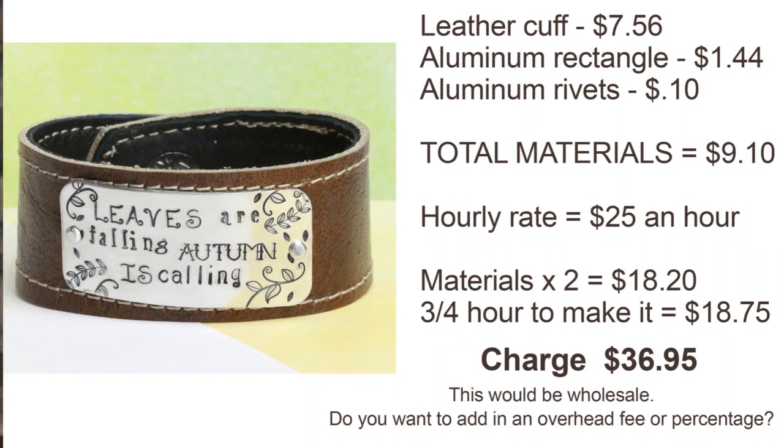I took one of our pieces of jewelry as an example and sort of pretended I was going to sell it and price it. I've broken down the cost of materials on the right and added them up. What we find most people use is: materials times two, and then add in an hourly rate. The leather cuff was $7.56, the aluminum rectangle was $1.44, and aluminum rivets were 10 cents — that comes to $9.10.